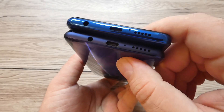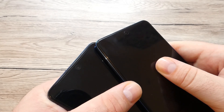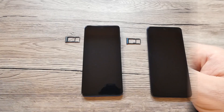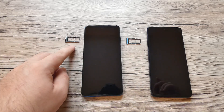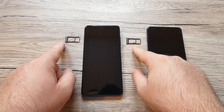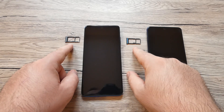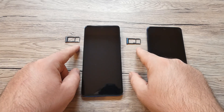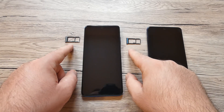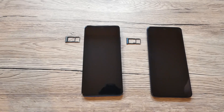On the bottom we have the speaker grille, the USB Type-C port, and the 3.5mm headphone jack on both devices. There's also another speaker grille on top, and both phones support dual stereo speakers. Both devices support two SIM cards on the same tray, but there is no dedicated extra slot for a microSD card — you'll have to remove a SIM card to use microSD. So you can have dual SIM or one SIM plus expandable storage when choosing between the 64GB or 128GB versions.